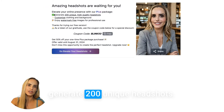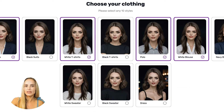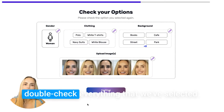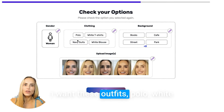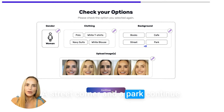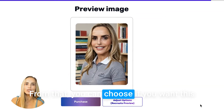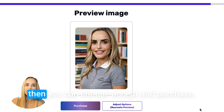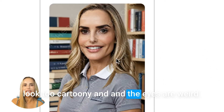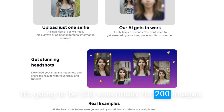They give you an option to generate 200 unique headshots. If you select that option, you can choose which type of clothing and background you want. This time you'll upload five images and select continue. We're going to double check everything — I'm a woman, I want these outfits: polo, white shirts, navy suits, white blouse. And for backgrounds, I chose a bookstore, cafe, street corner, and a park. It'll give you the option to see a preview image first. I'm not going to purchase because I still think these look too cartoony — the eyes are weird and the mouth doesn't really look like me. But if you wanted to purchase, it's going to be $30 for 200 images.